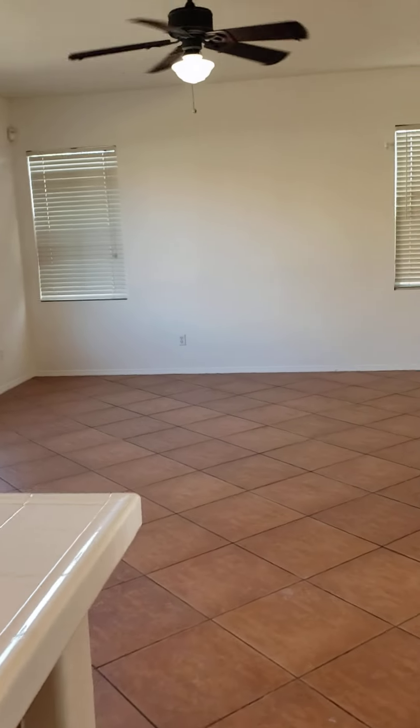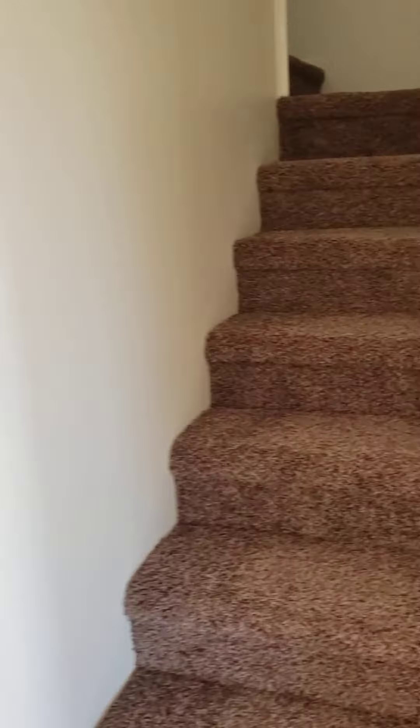Tops look good. Stepping upstairs — brand new carpet. Paint is all new too.